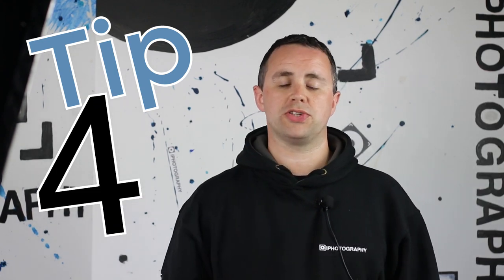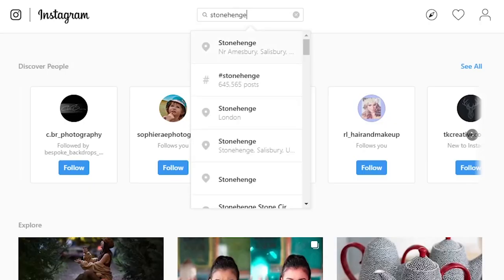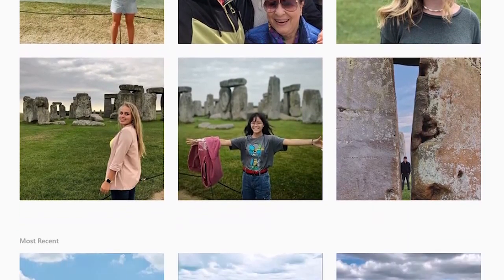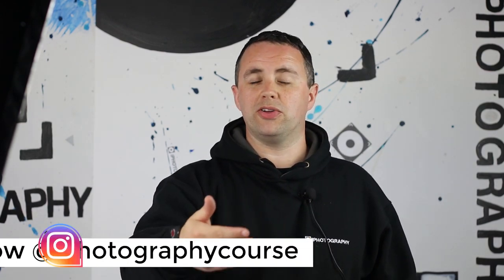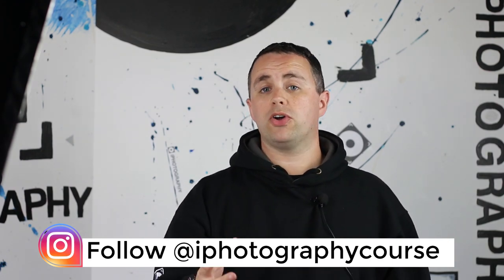Tip four is one for Instagram followers. It's really useful to make use of Instagram's explore feature — you can type in a location and find all the geotagged images that have been posted in the past 24 hours or past couple of weeks. If you're going on a photo shoot to a location you've never been to before, it's really important to know what the surroundings look like, and you get a more live, real-time feel if you search by recent categories. Type in your location, find out what it looks like, and it gives you a head start for your next photo shoot.